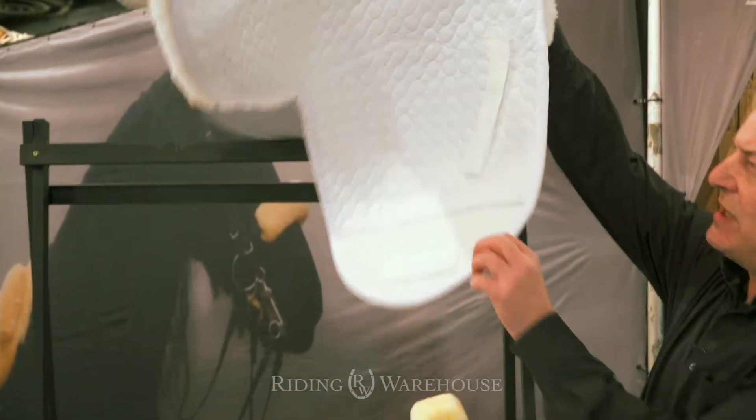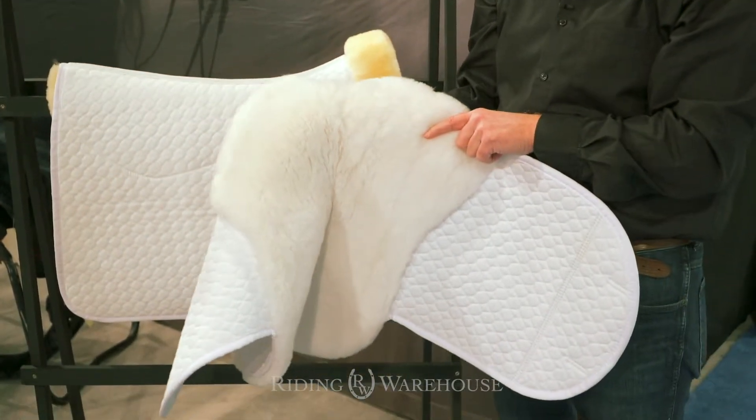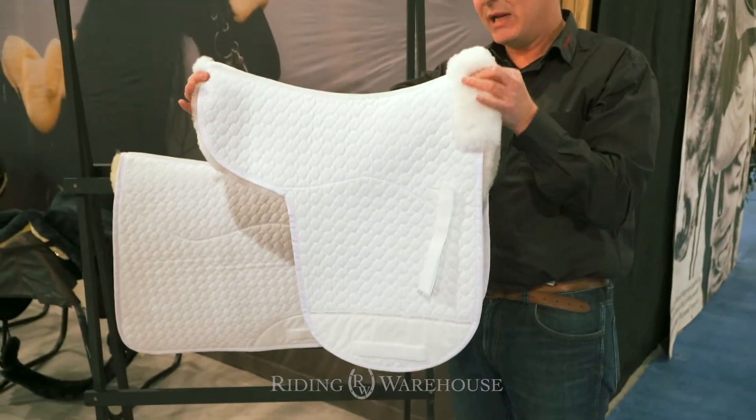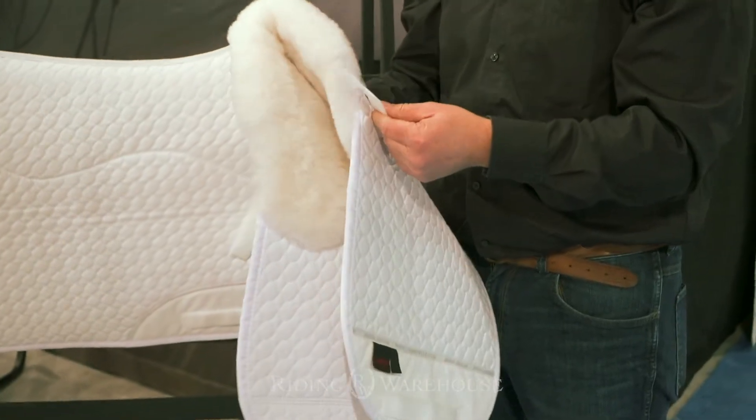You see the pad has a sheepskin pad on the underside that protects the horse's back. It is perfectly shaped for the horse's back and it has very strong velcro fittings to put it under a saddle.